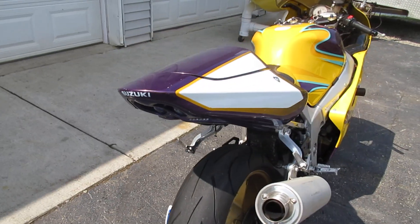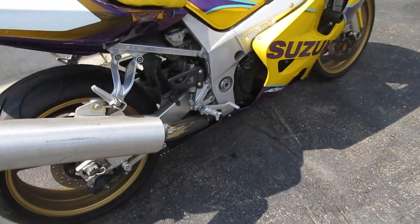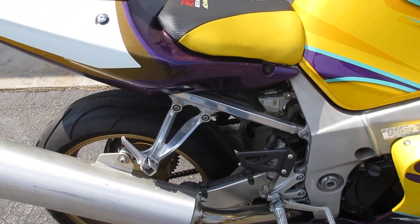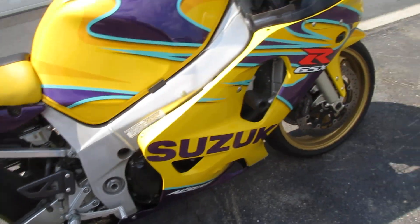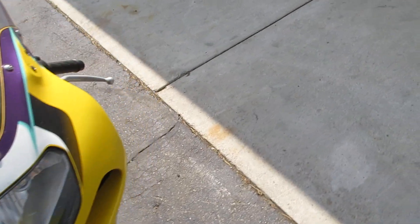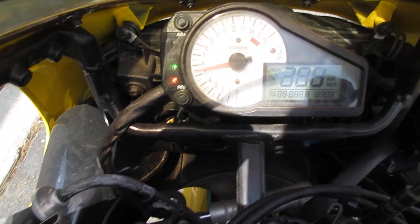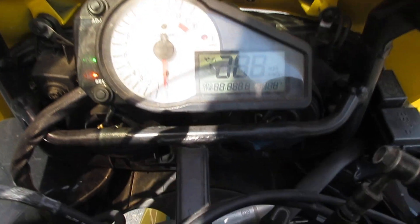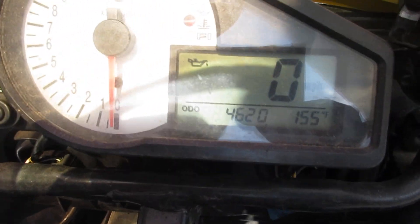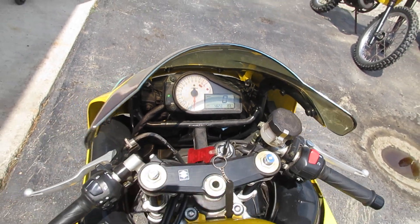It does have a nice custom seat cover, solo cowl, and undertail, so those parts are nice and will all be listed. Stock muffler — somebody polished the subframe, it looks like. The headlights have some broken tabs on it; it holds in there but it's not perfect. The bike only has 4,620 miles on it.